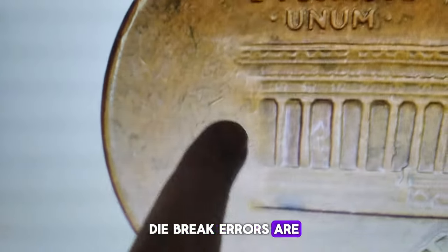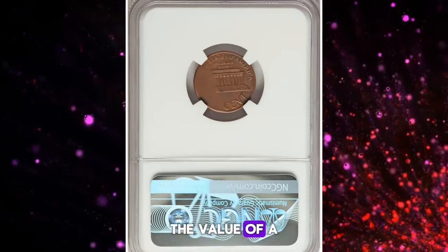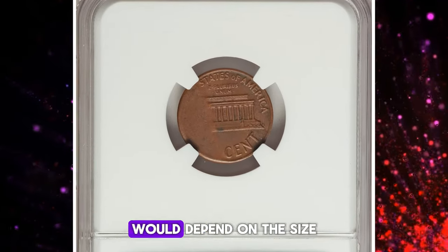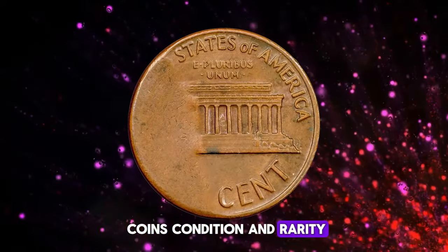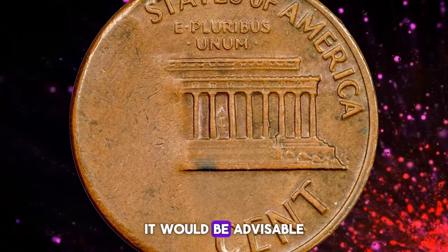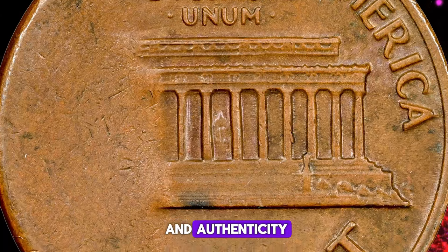Die break errors are generally considered to be more valuable to collectors, especially when they are large and prominent. The value of a 1971-D Lincoln cent with a major obverse die break would depend on the size, location, and overall appearance of the error, as well as the coin's condition and rarity. If you have a coin like this, it would be advisable to have it authenticated and graded by a professional coin grading service to determine its value and authenticity.